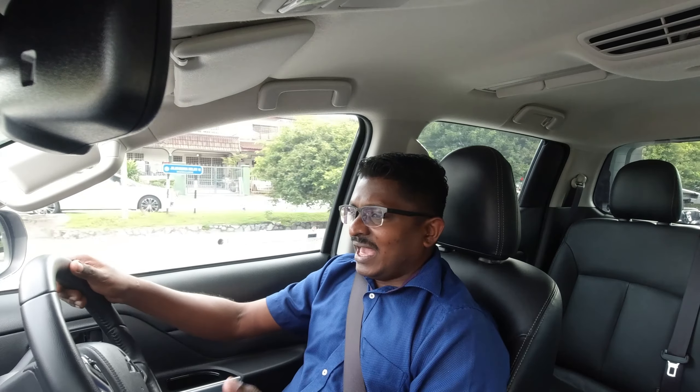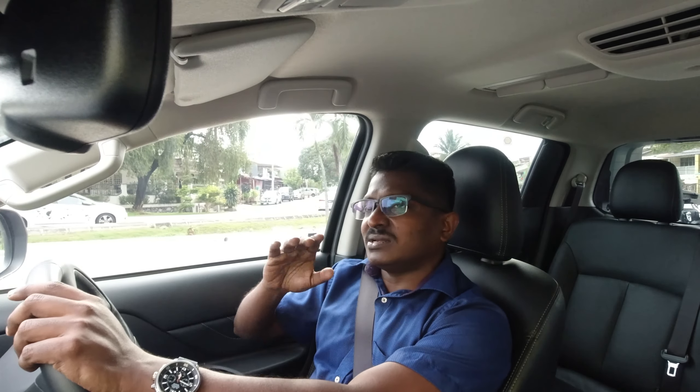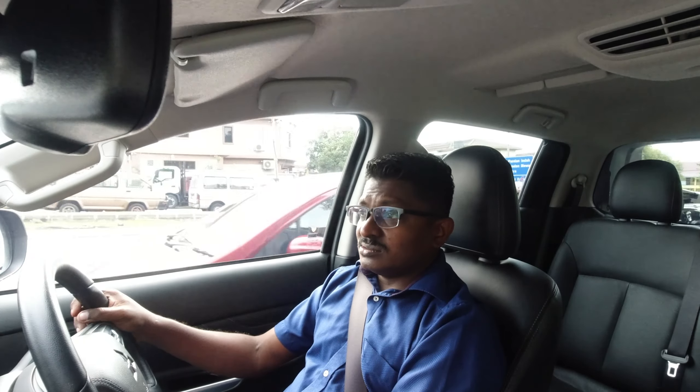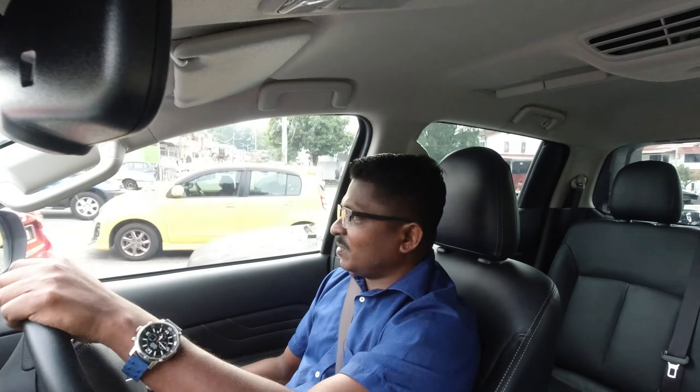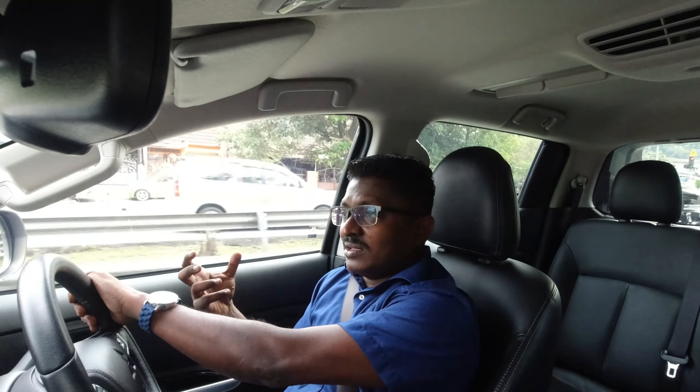You might argue — if you're buying a pickup truck, why do you care about normal roads? Well, I think today pickup trucks are divided into a few segments. There is obviously a commercial aspect. People use these for commercial purposes, but even then, more often than not — more than half the time — they will be on normal roads like this.